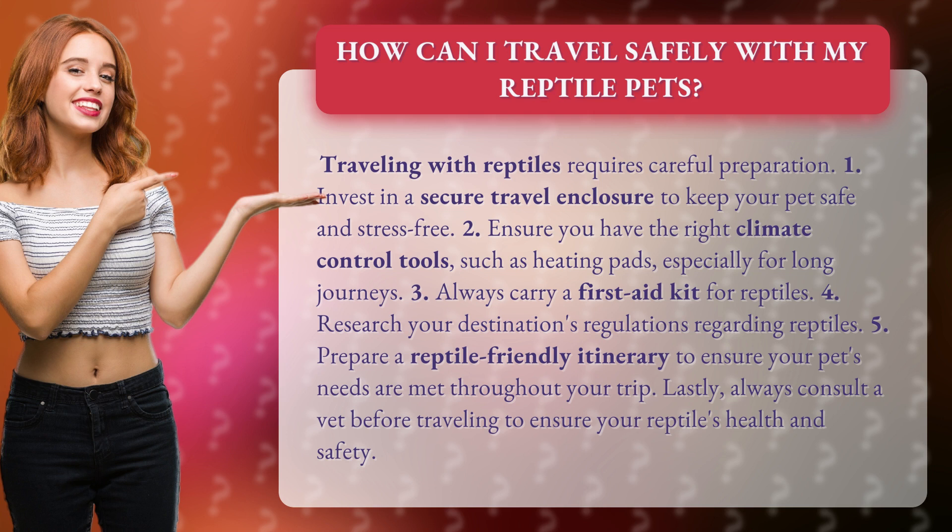Second, ensure you have the right climate control tools, such as heating pads, especially for long journeys. Third, always carry a first aid kit for reptiles.